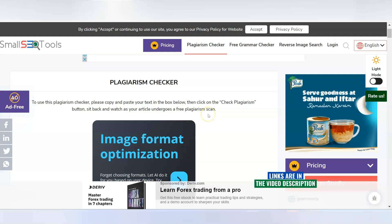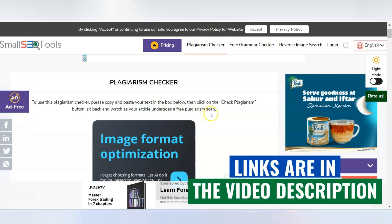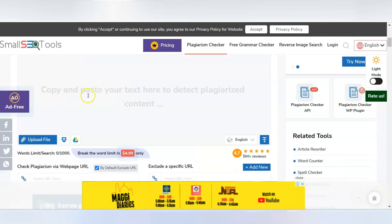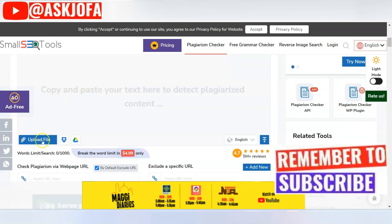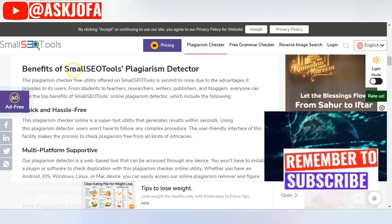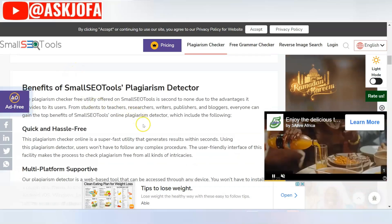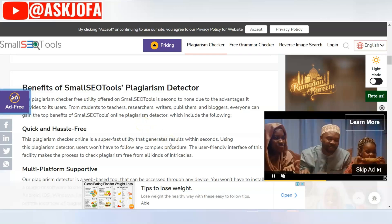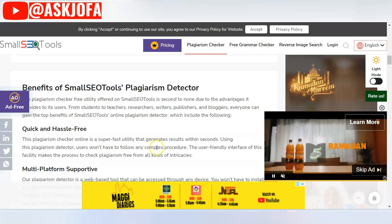The next free plagiarism detector website is called Small SEO Tools. This is the platform where you do the upload. You can paste your content here or upload using various file formats, directly from the cloud or from your desktop. As a free user, you can do 1,000 words at a time, and you can run multiple checks if you need to scan more content.